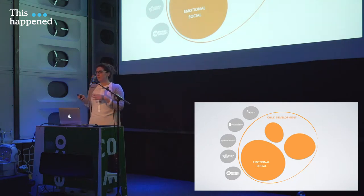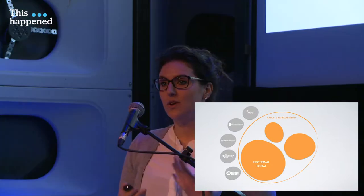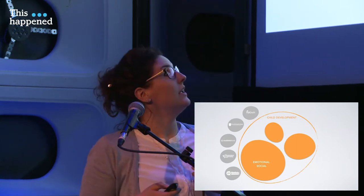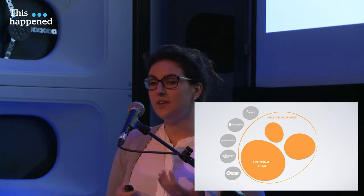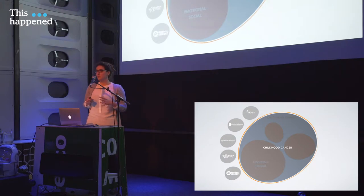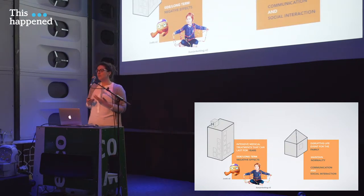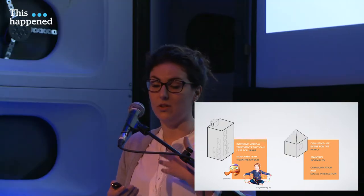As you heard from the quick introduction, this is a project in collaboration with different parties that were interested in understanding how design and design research can be a meaningful support in the development of children — specifically the emotional and social development of children in the occurrence of childhood cancer. During the occurrence of cancer, children start to get treatment. There is an intensive treatment that can last for years and can give a lot of side effects, but also after the finish of treatment there can be a lot of long-term effects.